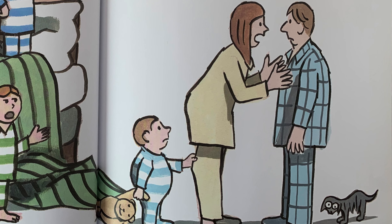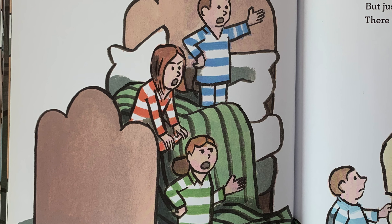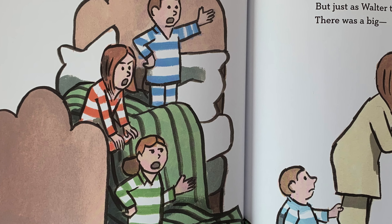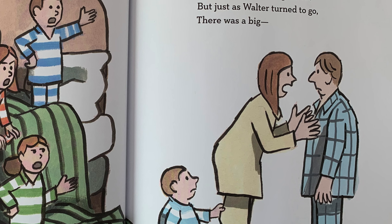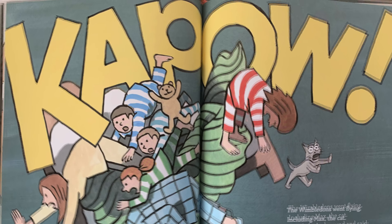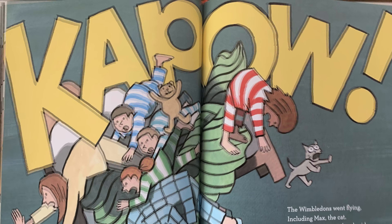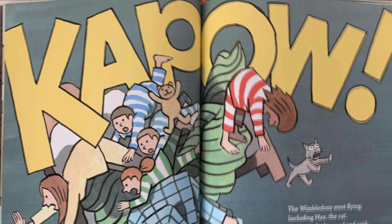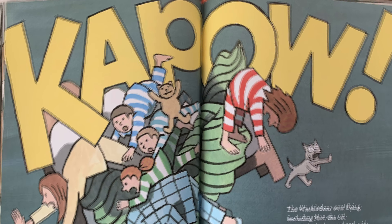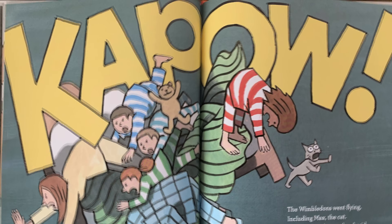Now Wilma wasn't happy, and the children threw a fit. We'll never get to sleep tonight if Stanley doesn't quit. I understand, said Walter, and I'll talk to him right now. But just as Walter turned to go, there was a big... Kapow! The Wimbledons went flying, including Max the cat. Wendy looked around and said, well, what on earth was that? I'll go and look, said Walter, and I'll be back very soon.